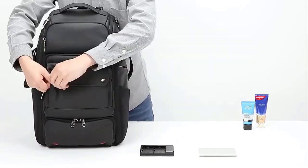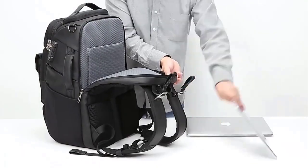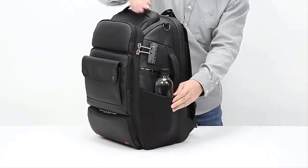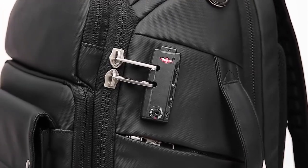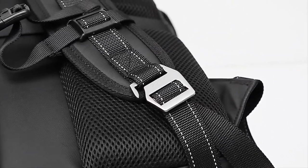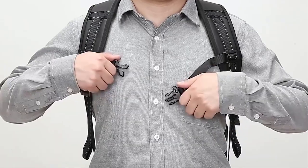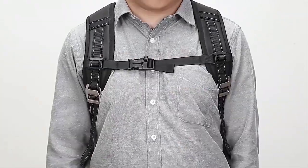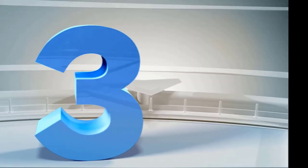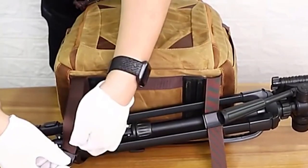This backpack provides generous storage space to accommodate multiple cameras, lenses, flashes, batteries, memory cards, and other photography gear. It features a roomy main compartment with adjustable dividers, allowing you to organize your equipment efficiently and customize the interior layout according to your needs. The backpack also includes a tripod holder.